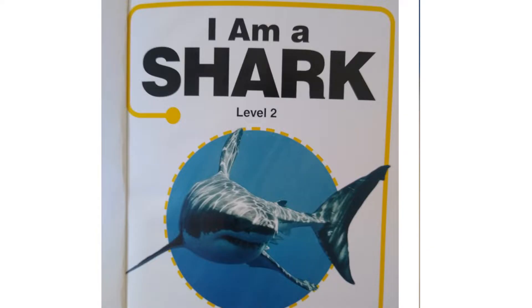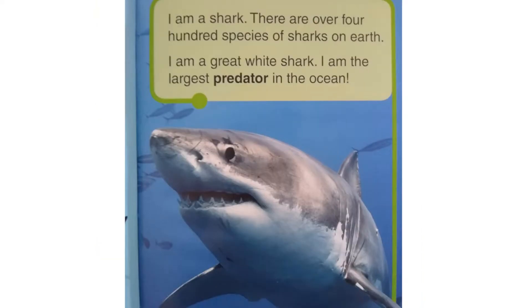It's Shark Week. Have you ever seen a shark? Are you interested in sharks? I'm going to read a book today called I Am a Shark, written by Lori C. Frobe. I am a shark.